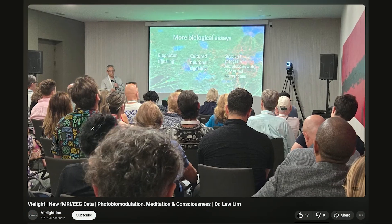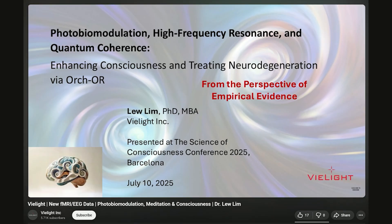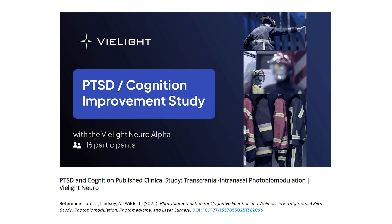V-Lite have put out some content recently looking at brain activity with their red light therapy devices. I consider V-Lite to be the go-to company for all things cognitive health and utilizing red light therapy photobiomodulation. They've also published a new study on the V-Lite Neuro Alpha and PTSD, which is really good stuff. I may even try to get over to their clinic one day to check it out.